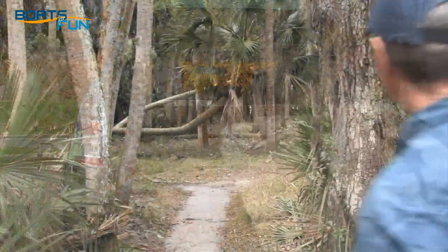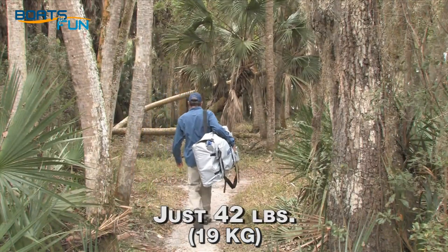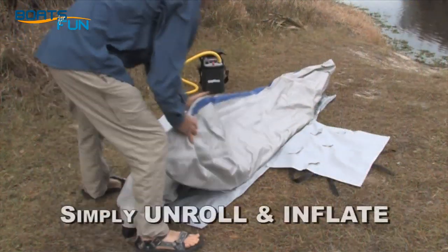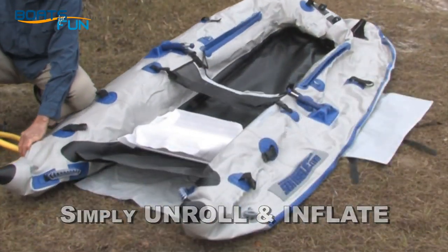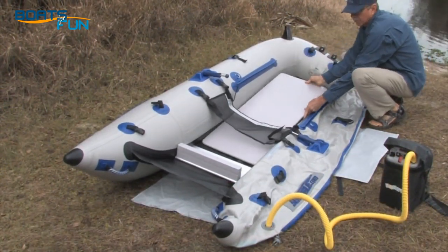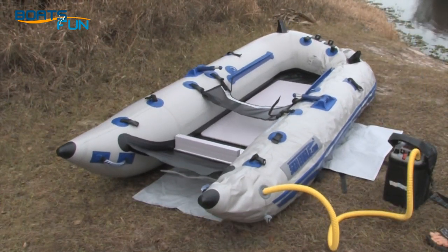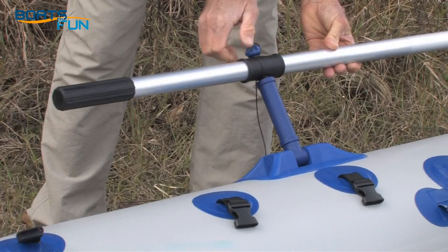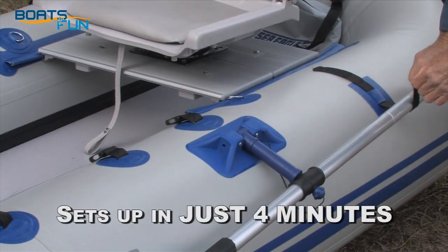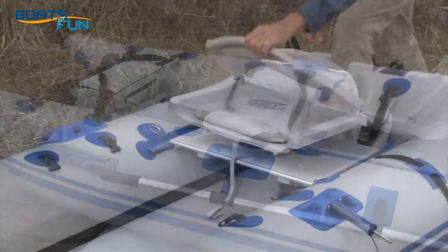Leave it in your car trunk ready to go anytime you spot a perfect pond, lake, or river. Just 42 pounds, it's compact and easy to transport. Use the convenient carry strap to tote it to your launching spot — simply unroll it and inflate it. It comes loaded with a full fabric floor, an inflatable seat, convenient carry handles, and two built-in rod holders. Setup is easy because it has no frame — there's nothing to assemble. In just four minutes, you're ready to go after the big ones.